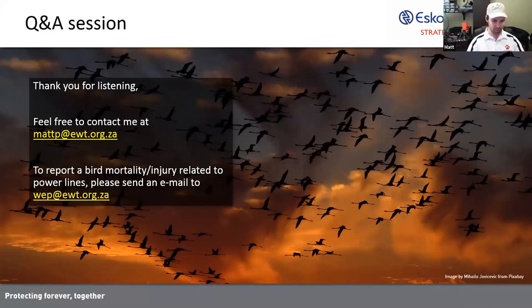Jane asks: do greater and lesser flamingos ever interbreed? I don't believe that they do. They're such different birds — the size difference between the two is actually quite comical when you see them standing next to one another, it's like David and Goliath, literally. That sort of massive anatomical difference between the two species I think would prevent them from interbreeding. I stand to be corrected though — as far as I know there haven't been any records of them interbreeding.